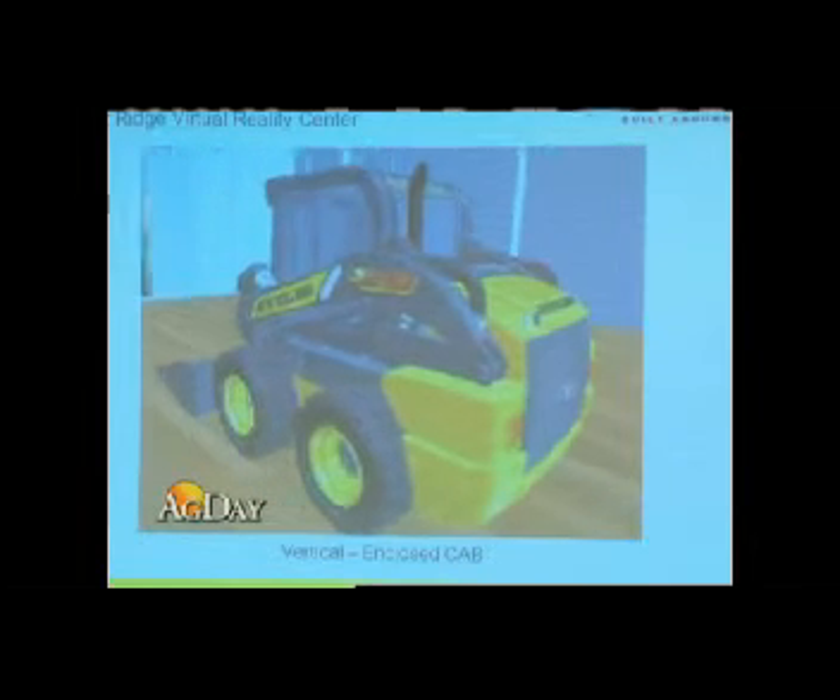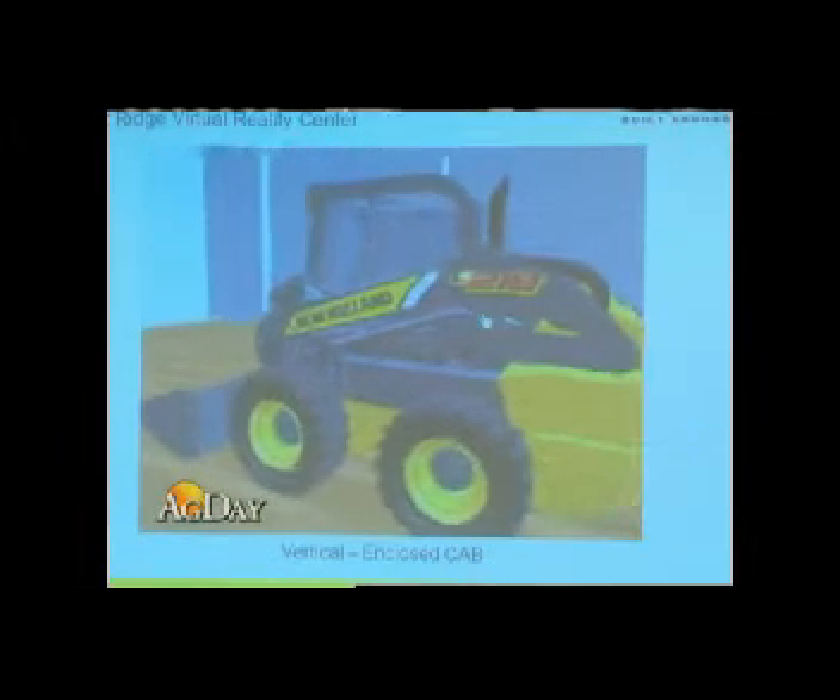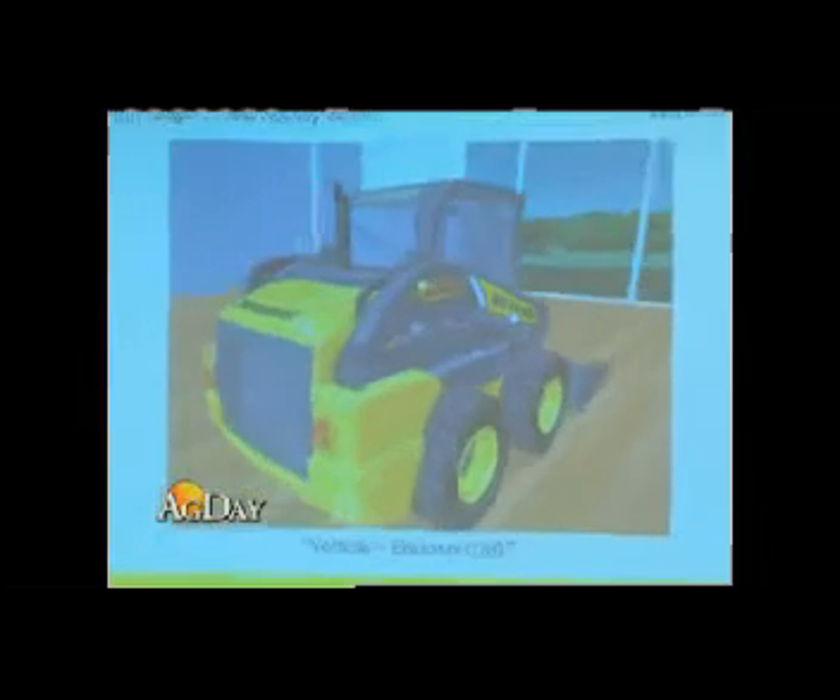Farm Journal's Margie Fisher talked with a marketing manager for New Holland Construction. We also have great stability with this new machine. We have the longest wheelbase in the industry, which with a low center of gravity makes this machine very stable. We also have great operator comfort, great visibility, and easy daily maintenance.